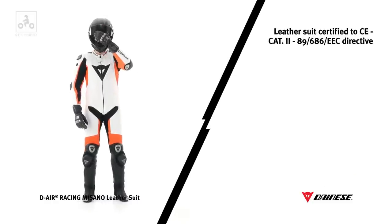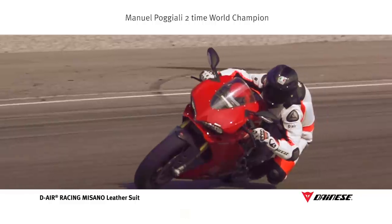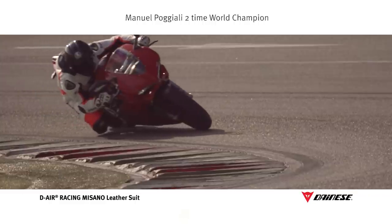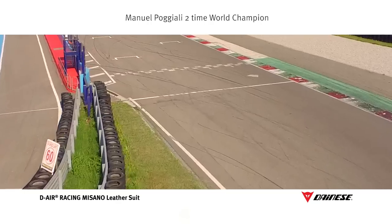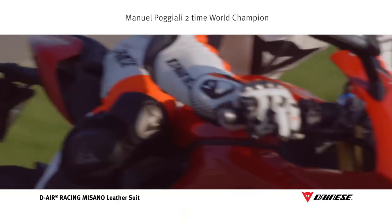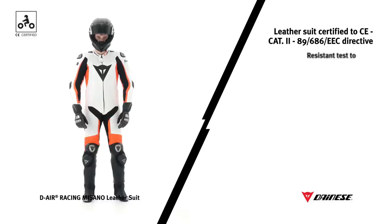The results of racetrack experience, in collaboration with many great motorcycle racing champions, have been used to further ensure that Dainese remains an industry leader in safety. Dainese certifies its collection to CE Category 2, which prescribes strict testing for the measurements of abrasion resistance, impact, bursting strength, tearing and the presence of protectors meeting EN 1621-1 standards.